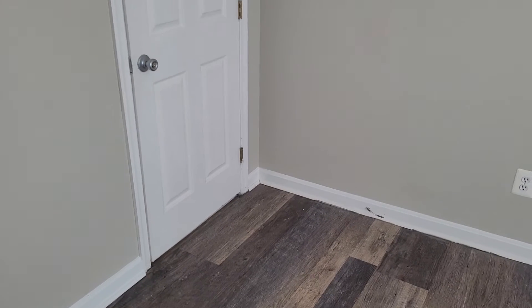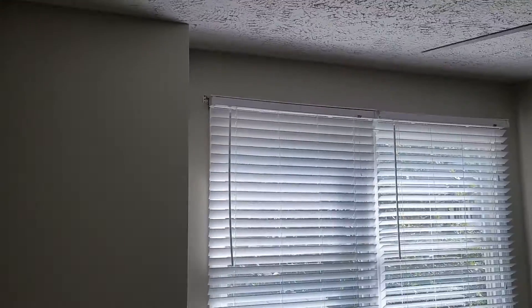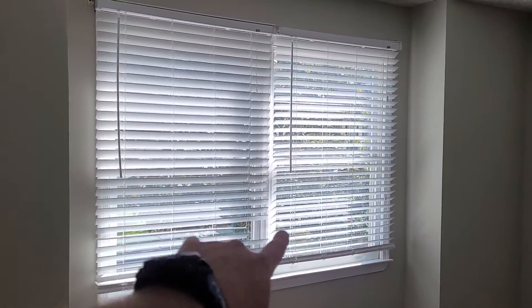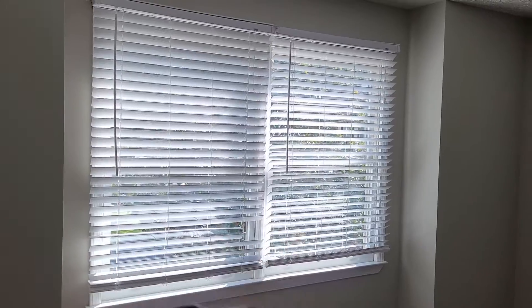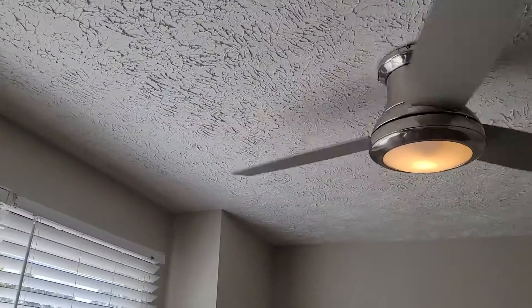Over here in the right bedroom. The walls in here do have a few marks on them. The ceiling fan remote is right there on the wall. The windows here have blinds — the left blind is broken and neither of them have screens. The right blind is working.